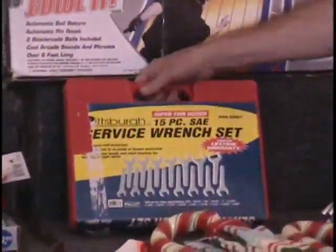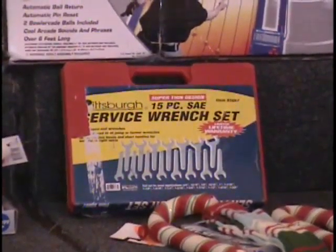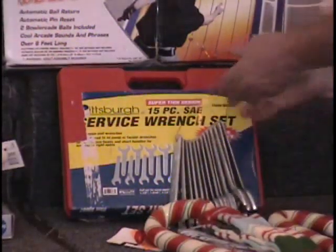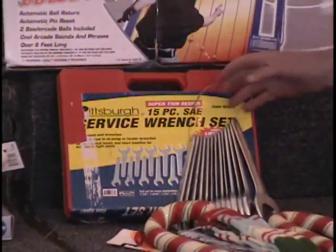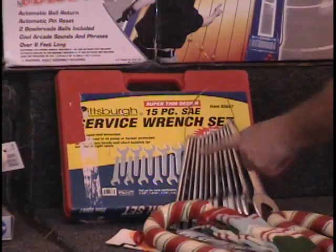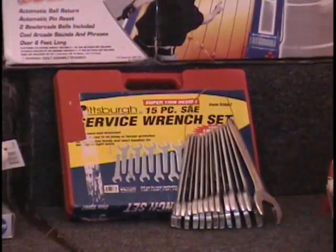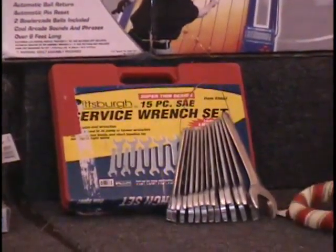The next item is a 15-piece wrench set — a complete set of SAE wrenches that retails for $40, and a set of metric wrenches, so you have both scales. This set is missing one piece, so a $40 set and a $38 set — that's about $78 total. Call and give me a bid.